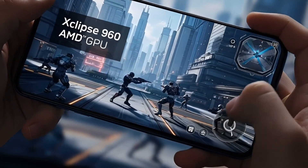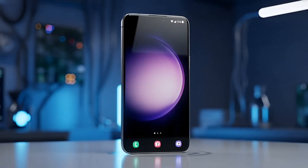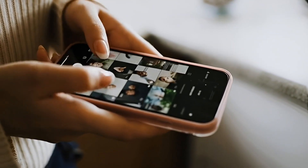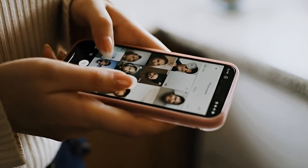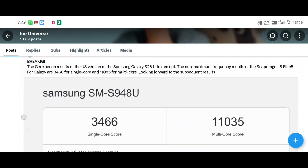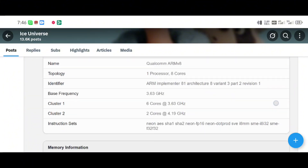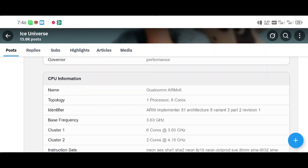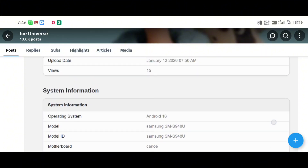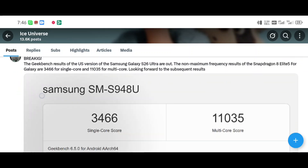When we look at phones, single-core scores really matter for how smooth and fast the phone feels every day. And this is where the problem starts for Exynos 2600. According to a very reliable tipster, Ice Universe, the Exynos 2600 is expected to struggle in single-core performance. Current estimates say it might top out at around 3,500. That might sound close to 3,815, but in phone performance, that gap is not small — it's a noticeable difference. When Snapdragon is already ahead in single-core, Snapdragon phones will likely feel faster and smoother, especially after months or years of use.